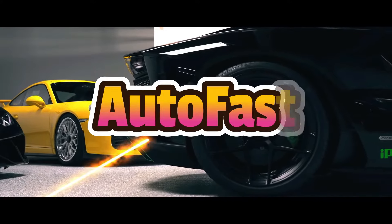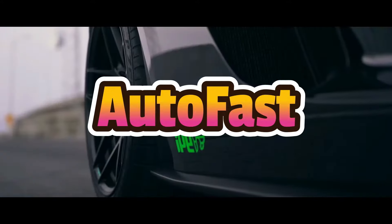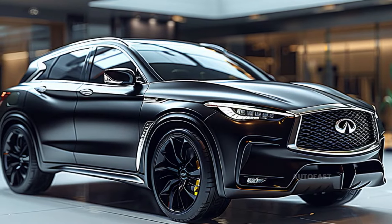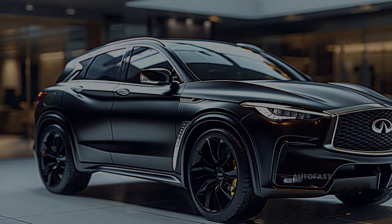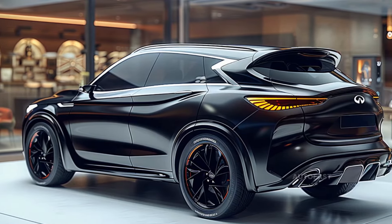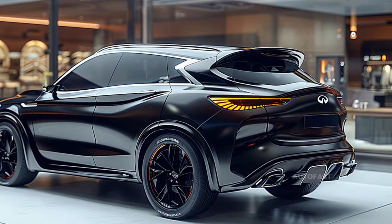Welcome back to the channel. The Infiniti QX65 2025 is the most modern and cutting-edge model that the company has manufactured, setting a new standard for the industry. The bold FX SUVs that were popular in the early 2000s served as inspiration for the design of the QX65.